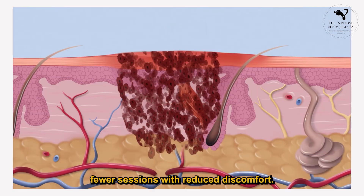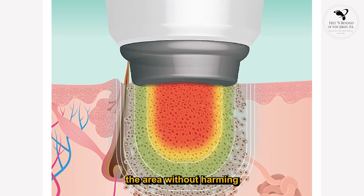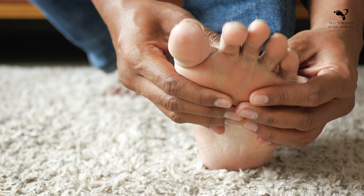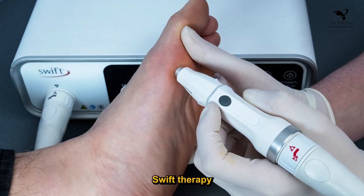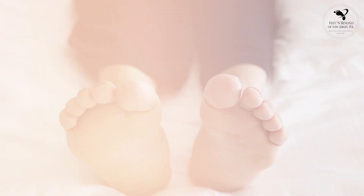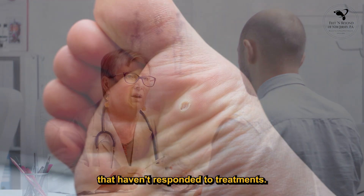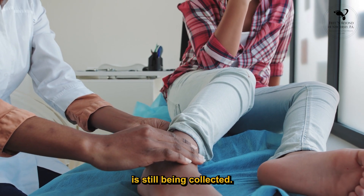Swift Therapy generally requires fewer sessions with reduced discomfort. Its advantages include precision — specifically targeting the affected area without harming surrounding tissues — and efficiency, with treatment sessions typically lasting a few seconds per wart. Patients usually report discomfort similar to a prick or an injection. Swift Therapy also has the potential to decrease the chances of warts coming back by stimulating the immune response. However, it may not be suitable for everyone and is generally recommended for warts that haven't responded to other treatments. As it is a newer treatment, long-term data on its effectiveness is still being collected.